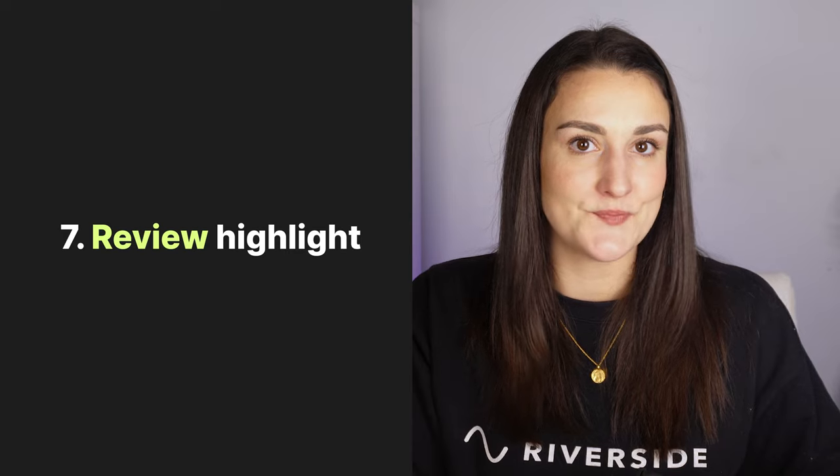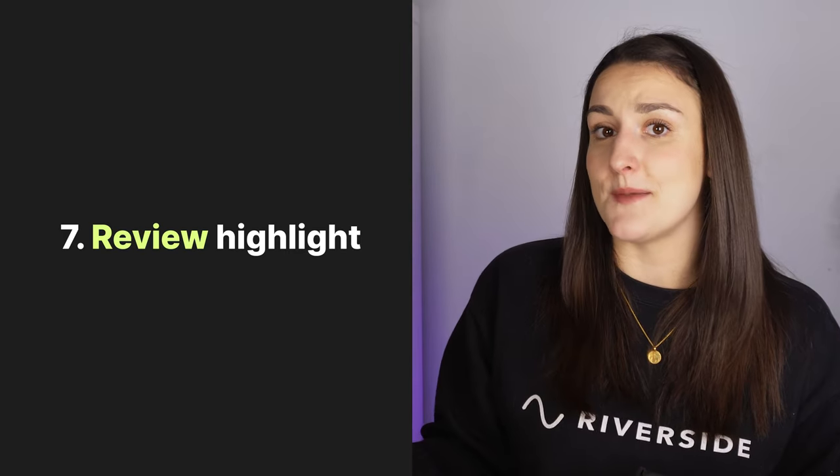If listeners have been reviewing your show, read out a new review during the episode and thank the writer. This is going to help you better connect with your audience and also entice other listeners to write a review for a chance to be mentioned in the show.